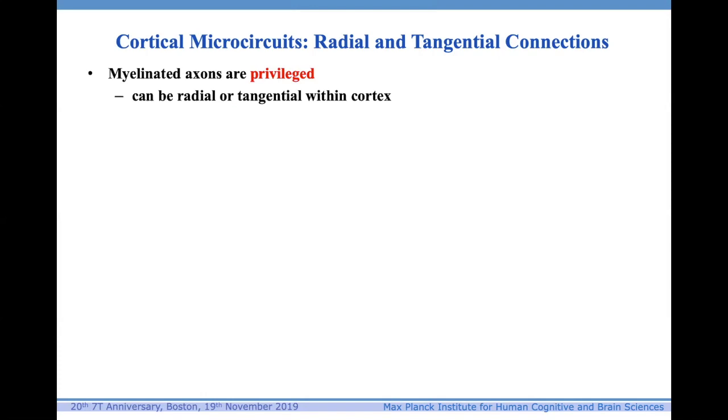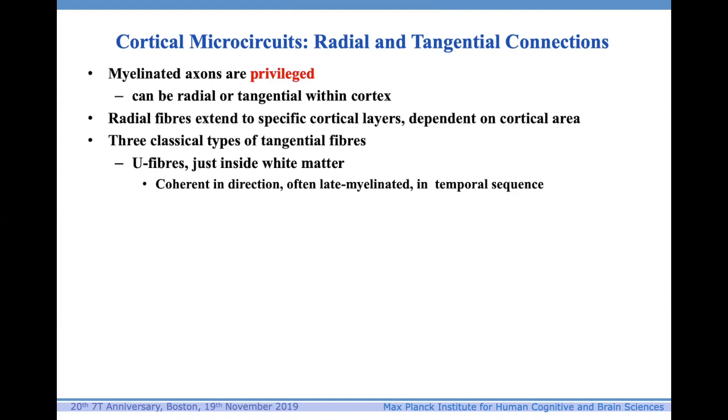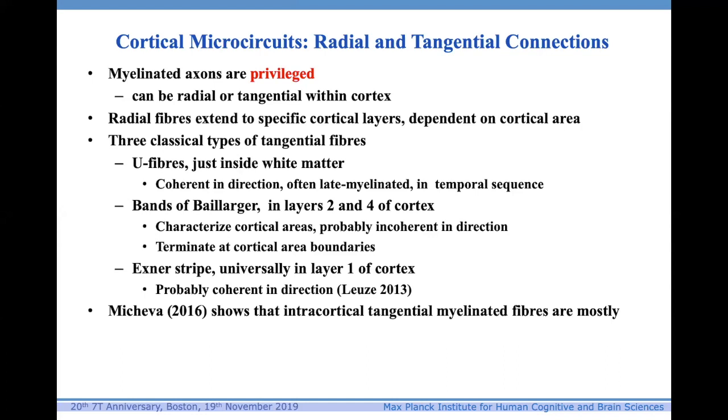When we look at these myelin-stained sections, we see basically two types of fiber direction: either radial or tangential. Let us think of them as privileged because they're myelinated. Radial fibers extend to specific cortical layers dependent on cortical area. There are three classical types of tangential fibers: U fibers just inside the white matter, which are noticeably coherent in direction and often late-myelinated area by area; bands of Baillarger in layers two and four of the cortex, which characterize cortical areas and probably terminate at cortical area boundaries; and the exogenous stripe, universally in layer one of the cortex.